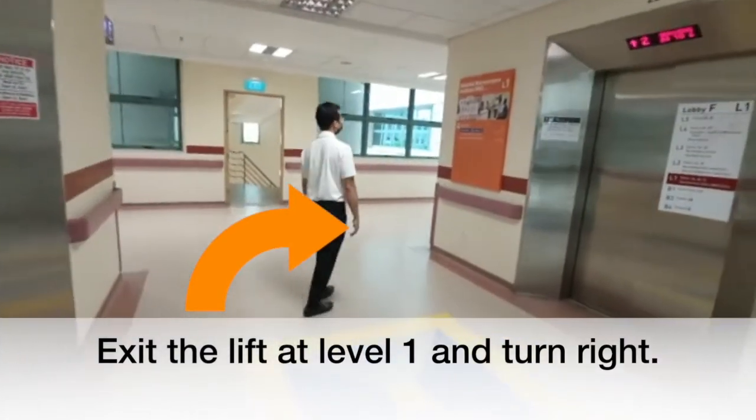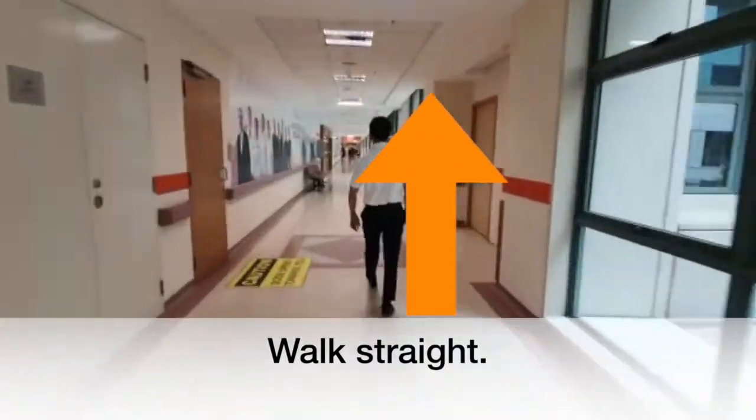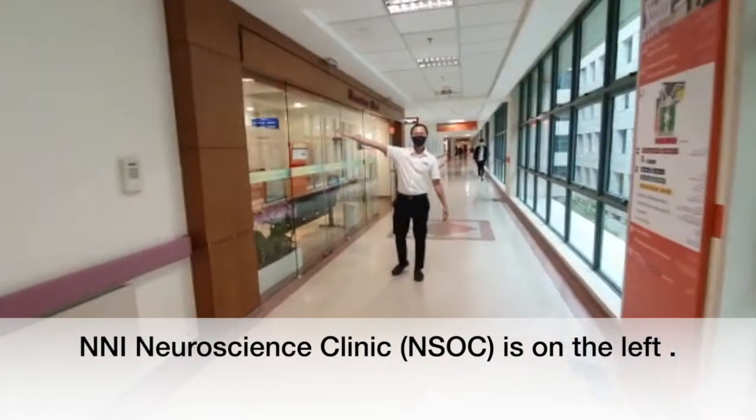Exit the lift at level 1 and turn right. Walk straight. NNI Neuroscience Clinic and NSOC is on the left.